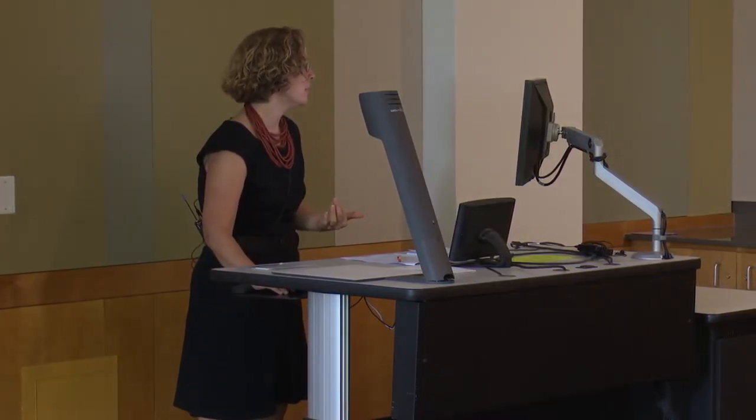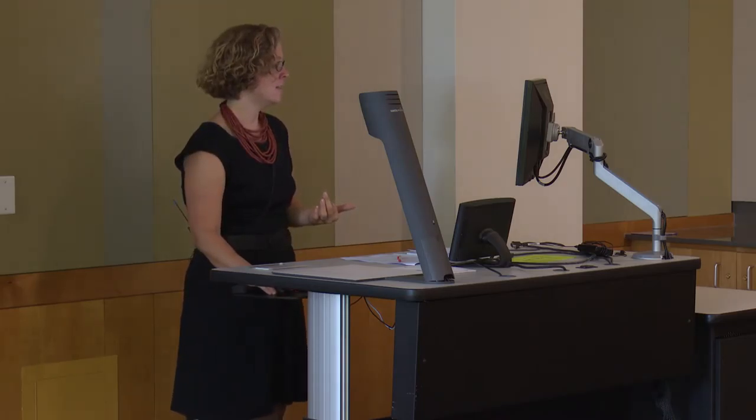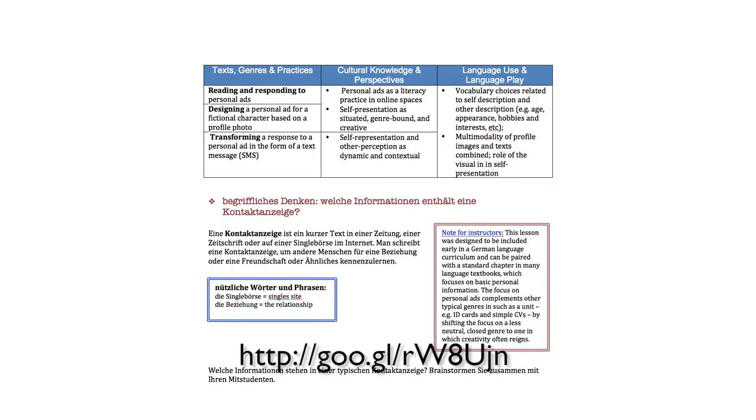This lesson is in German — in German called Kontaktanzeigen. The format lists at first the texts, genres, and practices: they're reading and responding to personal ads, and designing a personal ad for a fictional character. That was another deliberate choice, because the textbook tends to over-personalize. There's an assumption that students want to talk about themselves all the time, but my students coming in first semester are usually freshmen, and they're brand new at college, so there's a lot of posturing. Sometimes giving them distance — what Sheryl Kruger has called 'creative personalization' — personalizing for a fictional character is actually a really nice opportunity.